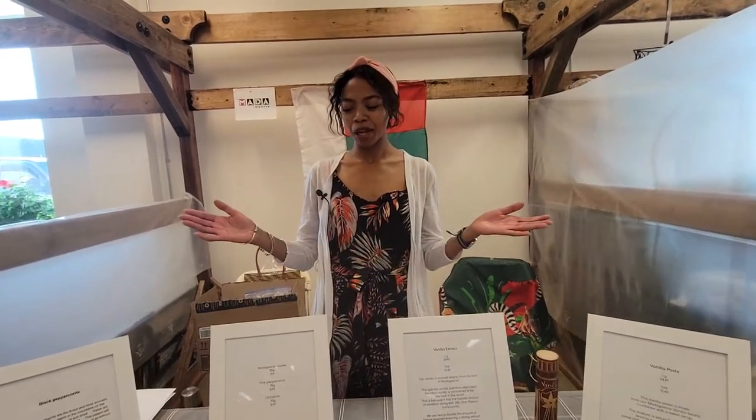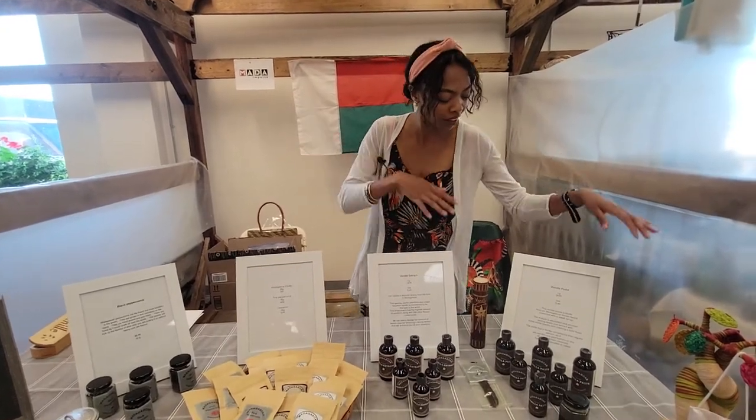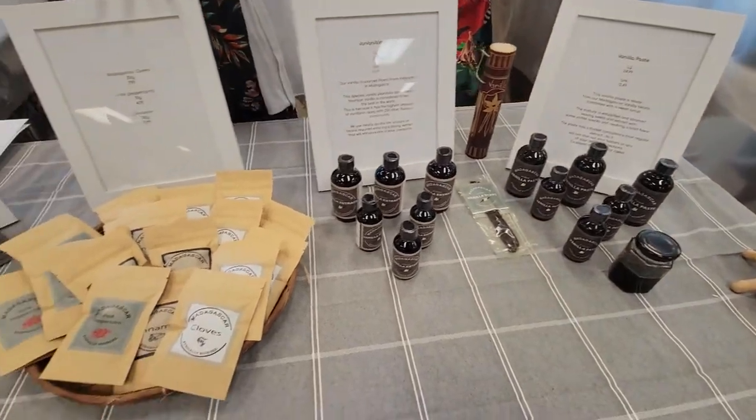At my booth we do have some vanilla from back home in Madagascar. And we do have vanilla taste, vanilla bean, vanilla extract, and some spices.